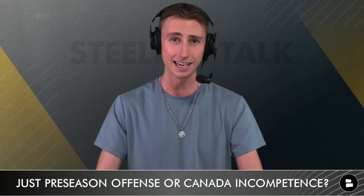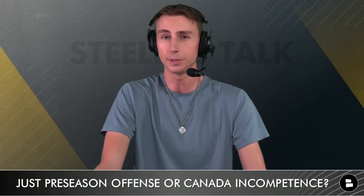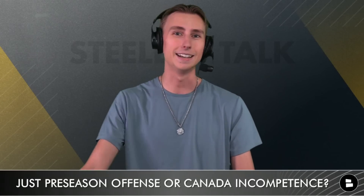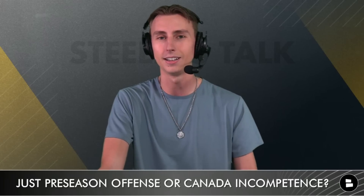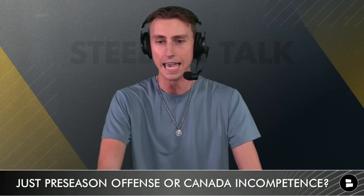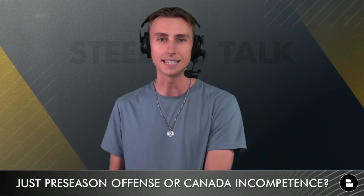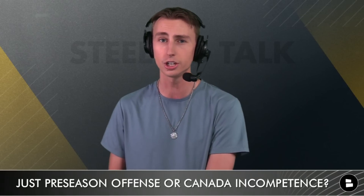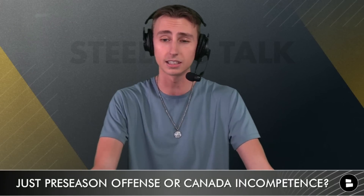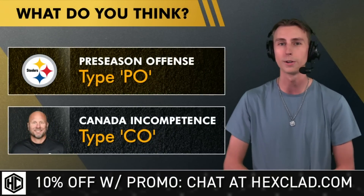If we're going to be running Hank and spacing on first down all year and not doing something better, people who know football understand there's so much better stuff to run than spacing and spot routes. This has been the main criticism from Steelers fans about this offense. If that play-calling sheet from Friday is any indication of what we'll see on Sundays this year, buckle up — Matt Canada is probably going to get fired by the end of the 2023 season. I really hope it's just preseason offense, but it could definitely be incompetence from the offensive coordinator.